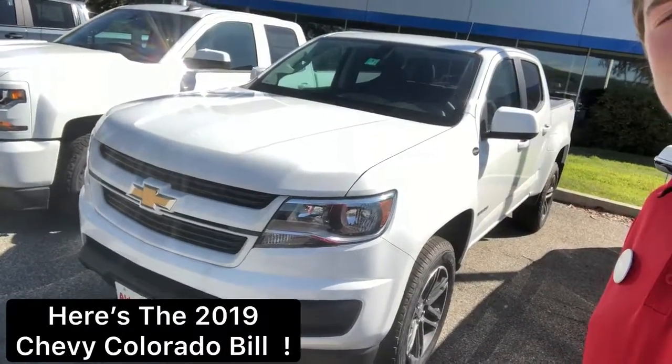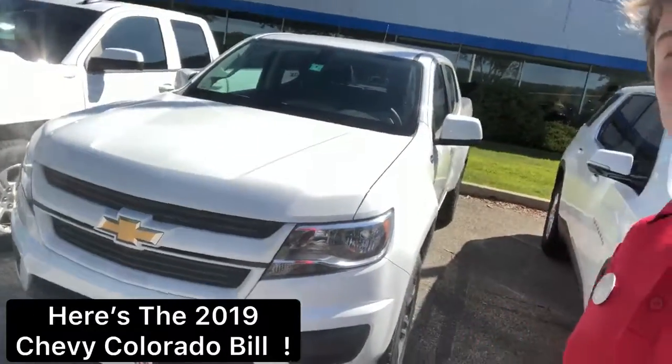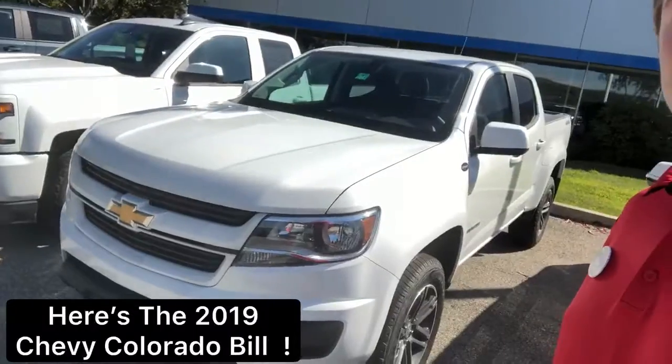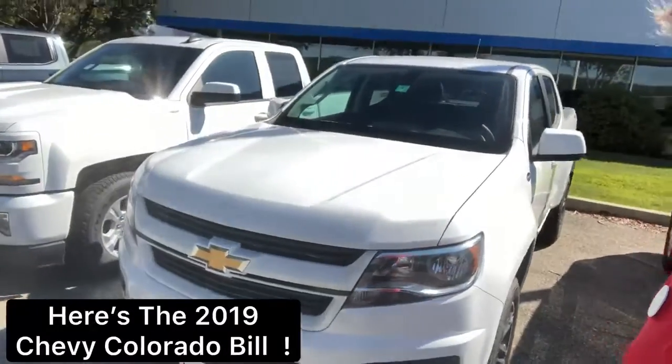The Colorado is an amazing truck because it's not too big and it's not too small. You can really get the job done with this truck. It's got great gas mileage being that it's a V6, and it's also got good space in the back seats.